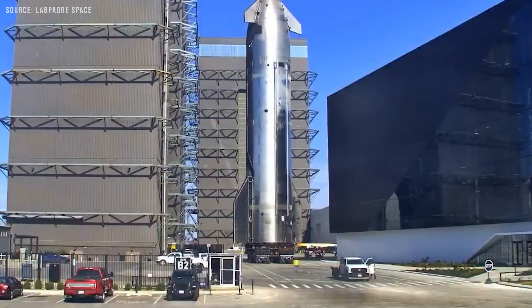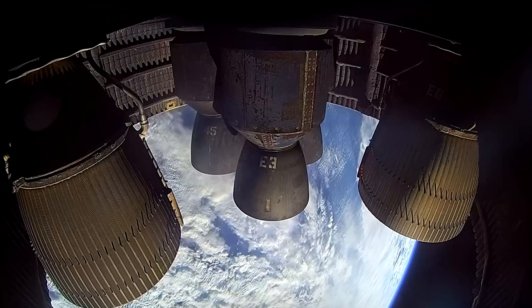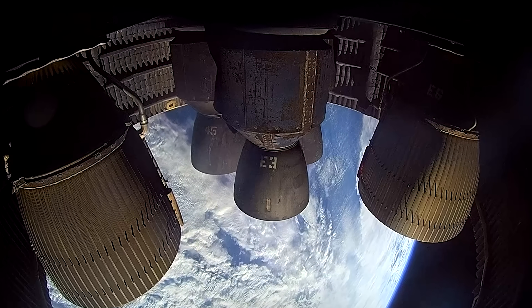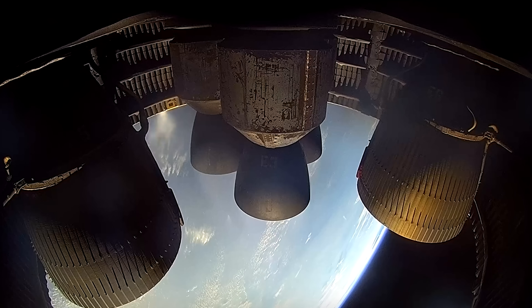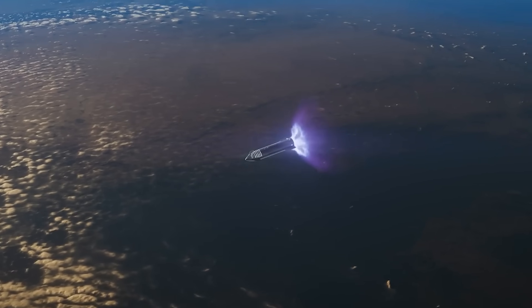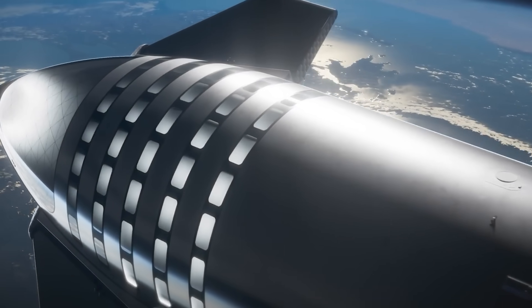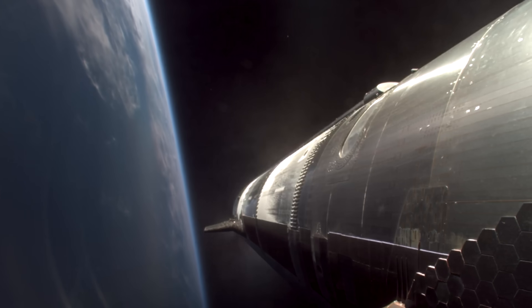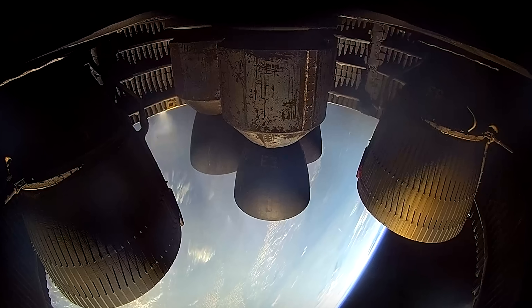The real focus is on the Starship upper stage. SpaceX gave a pretty detailed explanation of what happened. After a successful stage separation, the Starship upper stage lit all six Raptor engines and followed its expected trajectory. About three minutes into the burn, sensors in the nose cone started detecting a steady increase in methane levels. This continued until around five minutes in, when pressure in the main fuel tank began to drop rapidly, while pressure in the nose cone increased at the same time. Despite this, Starship systems managed to compensate for the drop in main tank pressure and complete the ascent burn, hitting the planned velocity and achieving second-stage engine cutoff, SECO.